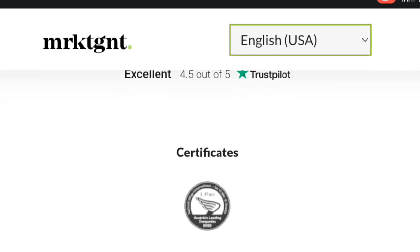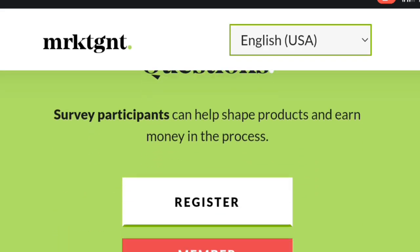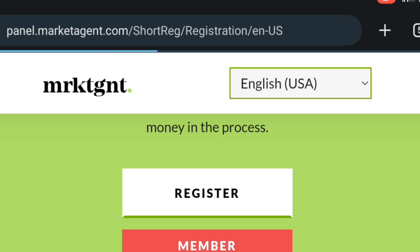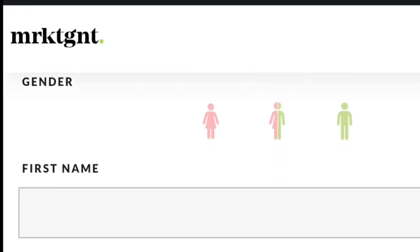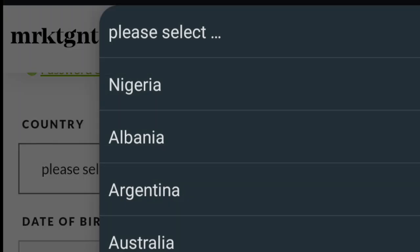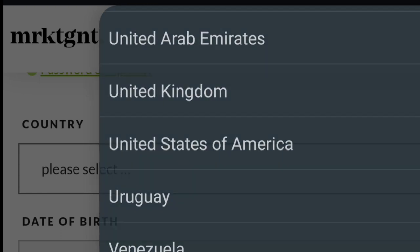To get started on Marketagent.com, sign up on the website and create an account. Complete your profile with accurate information. Surveys will be sent to the email you use for registration. Participate in the surveys, answer honestly and thoughtfully, and you earn points or cash rewards for each completed survey. Accumulate enough points or cash to redeem for rewards such as PayPal cash or gift cards. Stay active by regularly checking your email and keeping your profile updated.